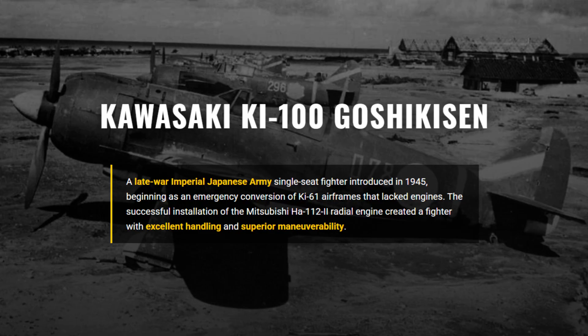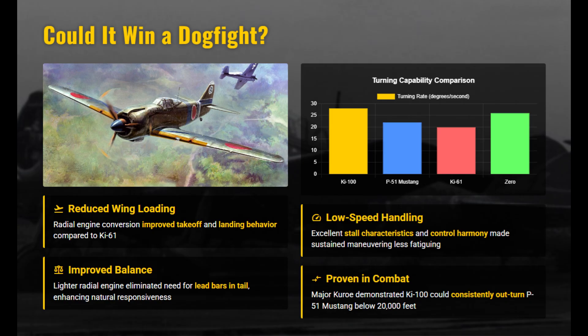Born from desperation, the Ki-100 was an emergency conversion that miraculously evolved into the Imperial Japanese Army's single most effective fighter of the war. The Ki-100 transformed the Ki-61 airframe into a superb dogfighter by replacing its heavy inline engine with a lighter radial, cutting weight and improving balance. Wing loading dropped, handling sharpened, and the aircraft gained excellent low-speed control.